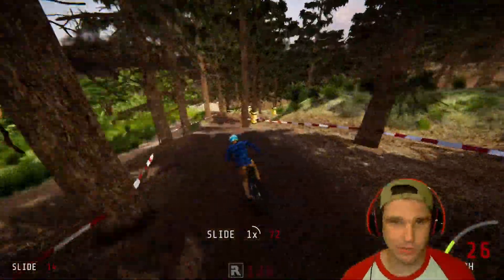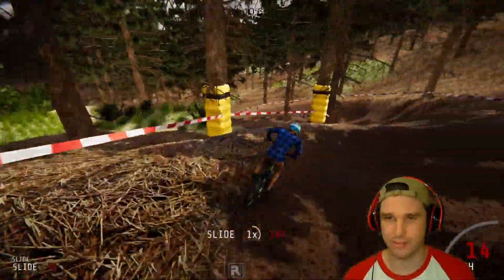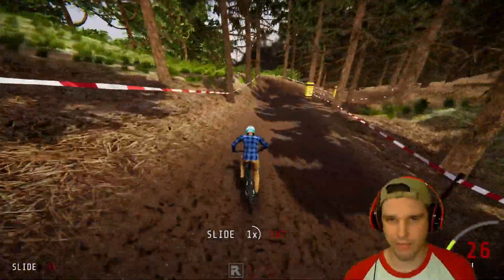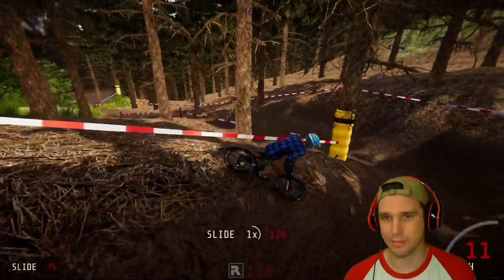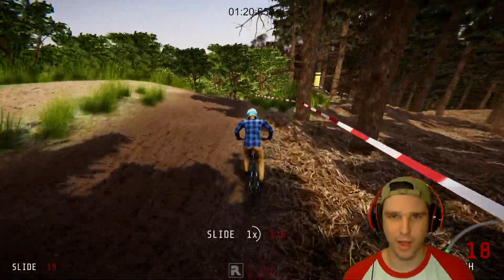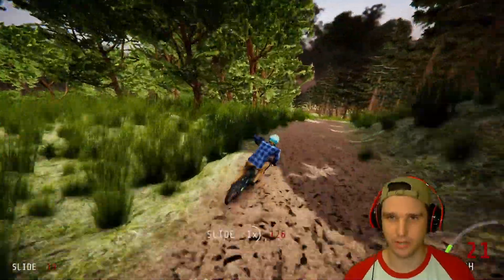And even my PC — it's middle of the road, not anything great, a little older at this point — but it shouldn't have too many problems running a game like this. But I can kind of feel the frames drop a little bit when I'm riding past those people that are cheering right there.